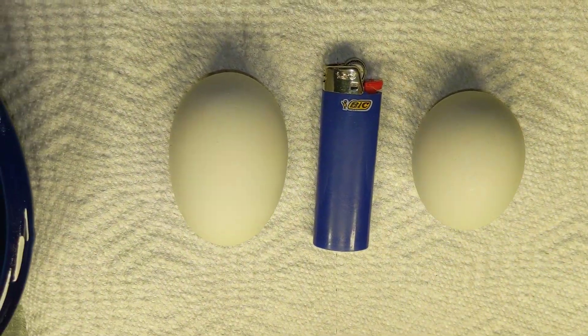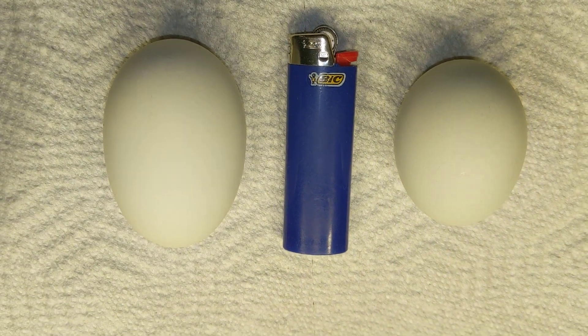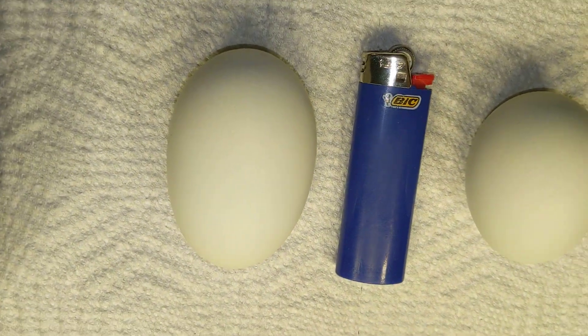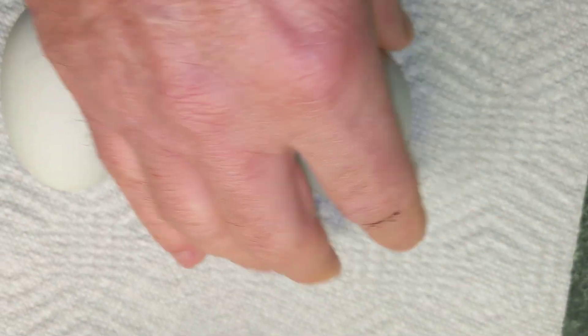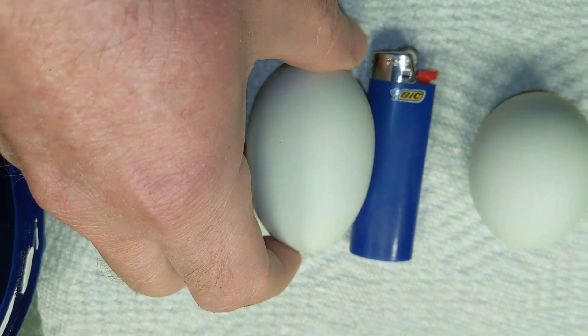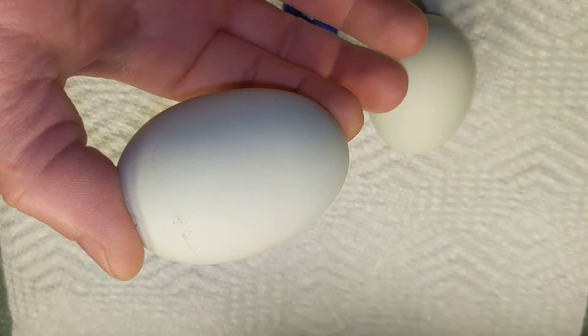Howdy! We have gotten what they call fairy eggs in the past, which is basically a very, very small chicken egg. But this is the first giant egg that we have gotten. This is our average egg, and this is significantly bigger than average.